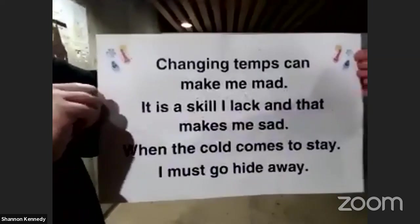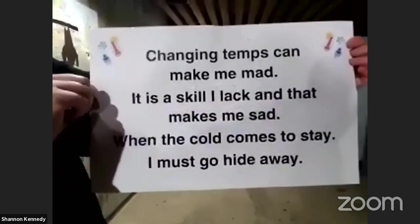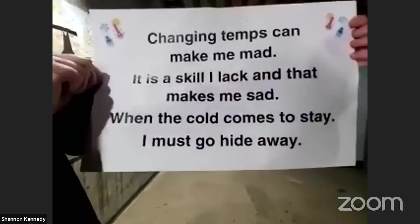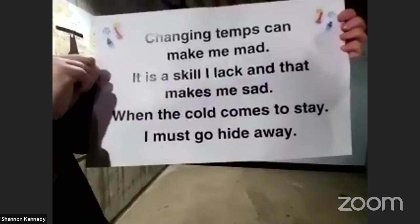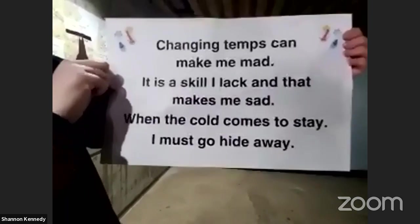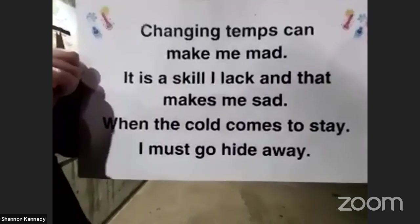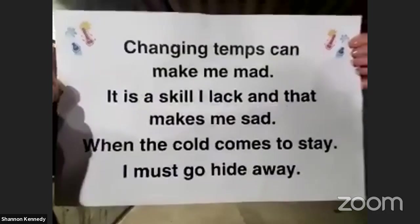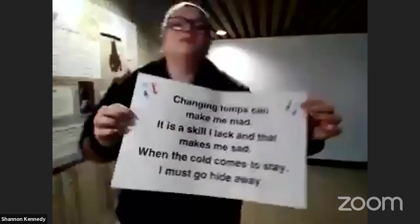If you think you know the answer, I'm going to say it at some point today in my talk — you can write it in the Slido chat or the YouTube live chat, and if you're the first one to guess it right and Jesse sees it, you're going to get a shout out at the end of the video. So to introduce today's riddle: 'Changing temps can make me mad. It's a skill I lack and that makes me sad. When the cold comes to stay I must go and hide away.'